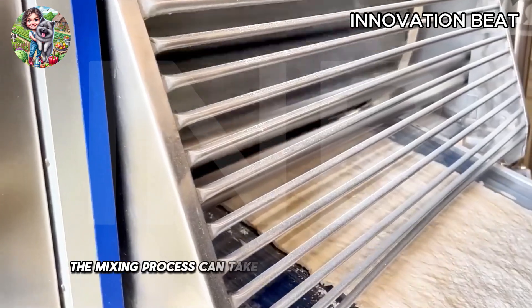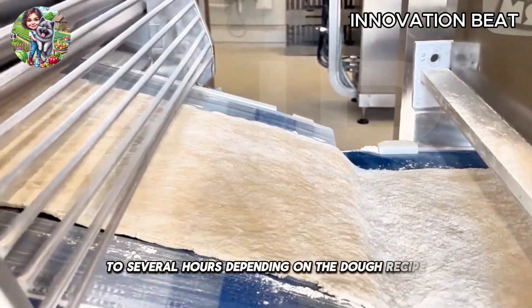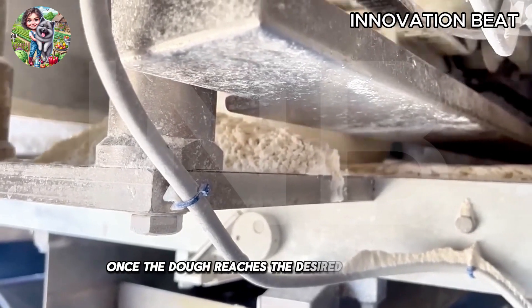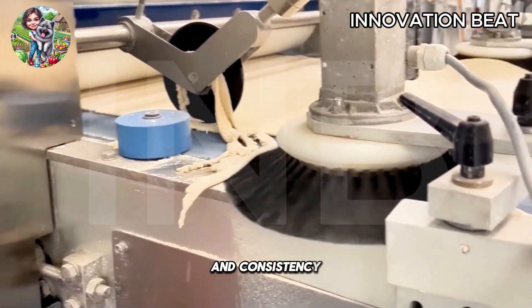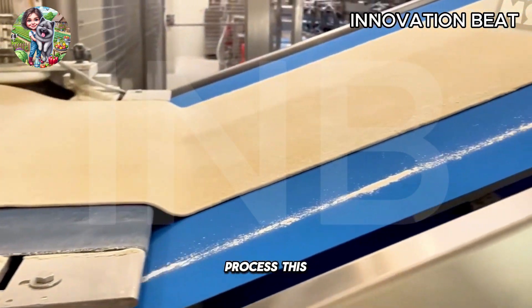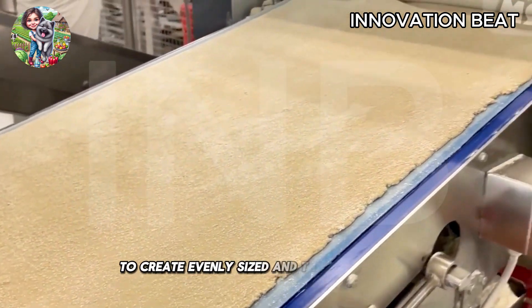The mixing process can take anywhere from a few minutes to several hours, depending on the dough recipe and production requirements. Once the dough reaches the desired smoothness and consistency, it moves on to the next steps in the production process. This ensures the dough is of the best quality to create evenly sized and thick pizza bases.